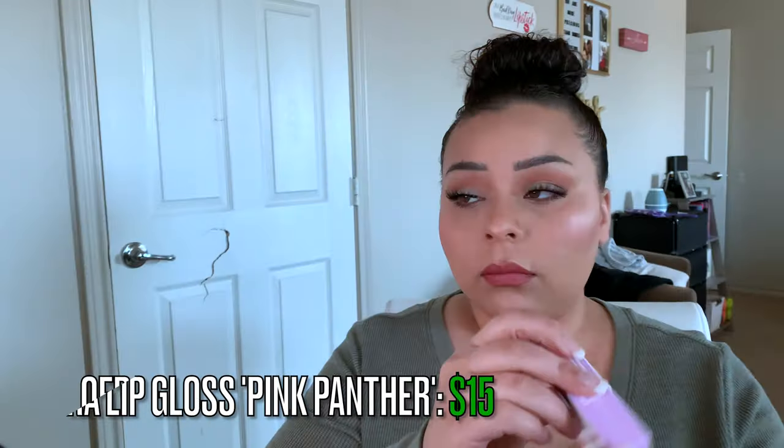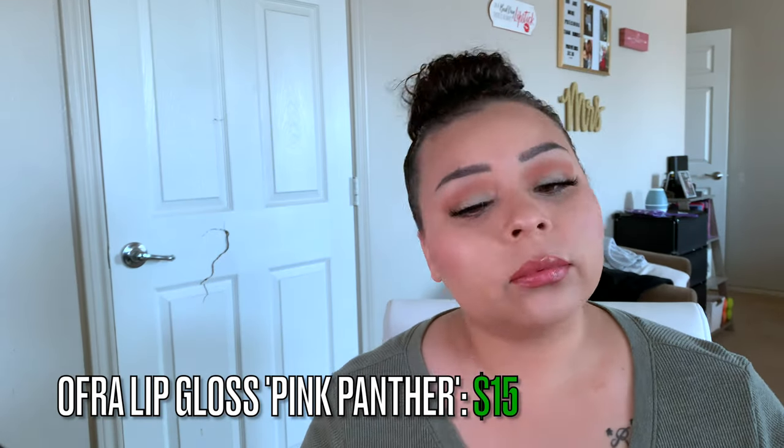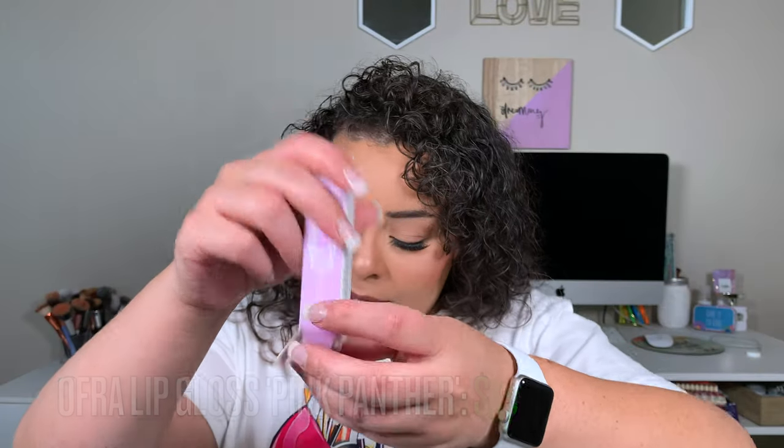The next thing I got — and I was able to choose this one — is an Ofra Lip Gloss in the shade Pink Panther, which retails for $15. I'll go ahead and apply it right now. I like it because it's thin, but it still makes your lips super glossy and it's not sticky. There's no mintiness or anything — it's simply a gloss with a tint, and it just feels so good on your lips.